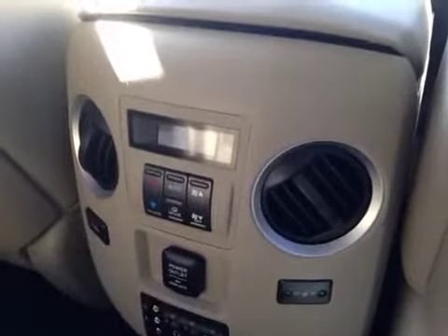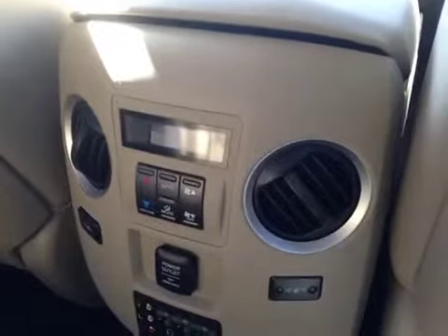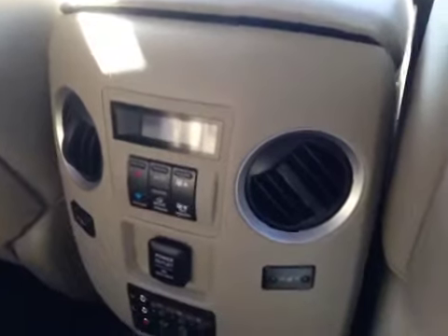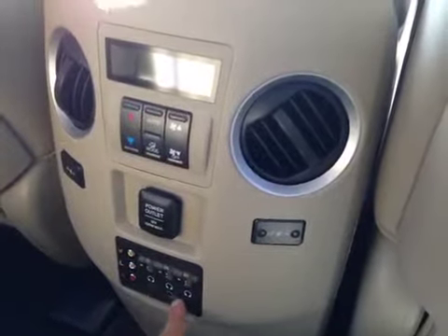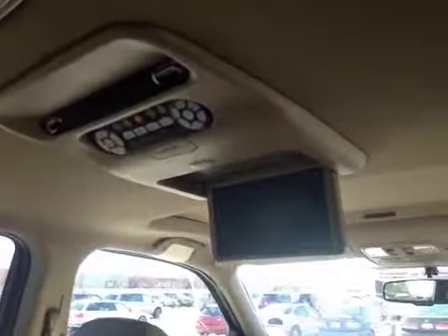Over here you have your rear air vents as well as your electronic climate control, with heated seats for the rear left and right passenger. Also a power outlet, your video input, and your headphone jacks. And on the top, you have your rear entertainment system. In the middle, we have your center armrest with two cup holders.